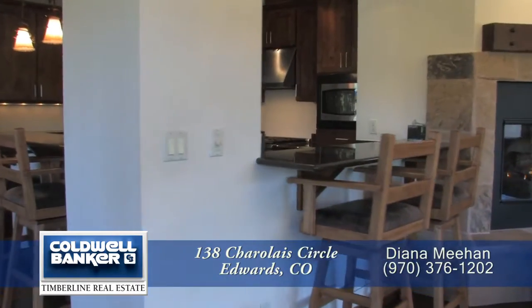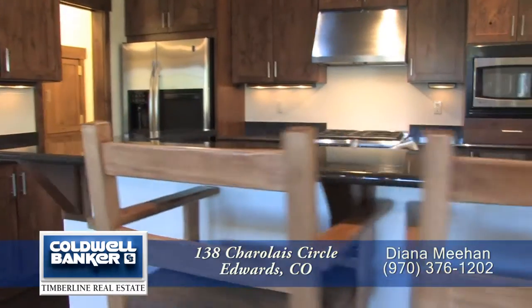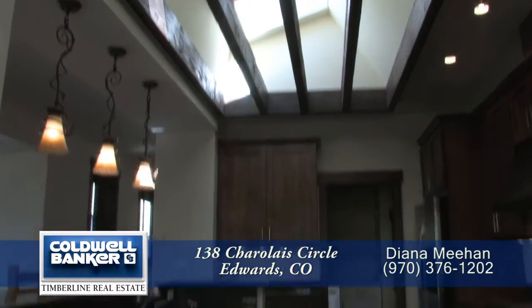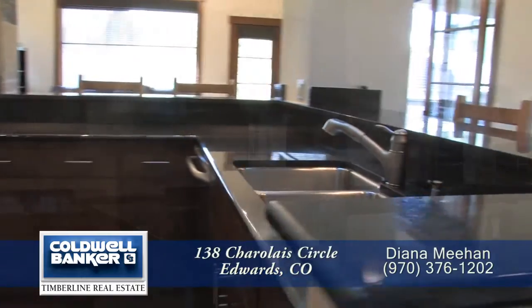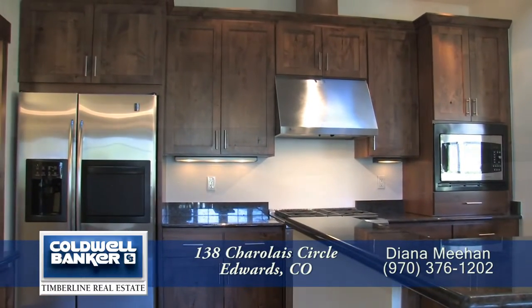Back inside and just off the living room is the gourmet chef's kitchen, which features dual breakfast bars that each can seat three. Natural light flows through the wood beams from the skylights. There are slab granite countertops throughout this entire kitchen, with beautiful alder cabinets.